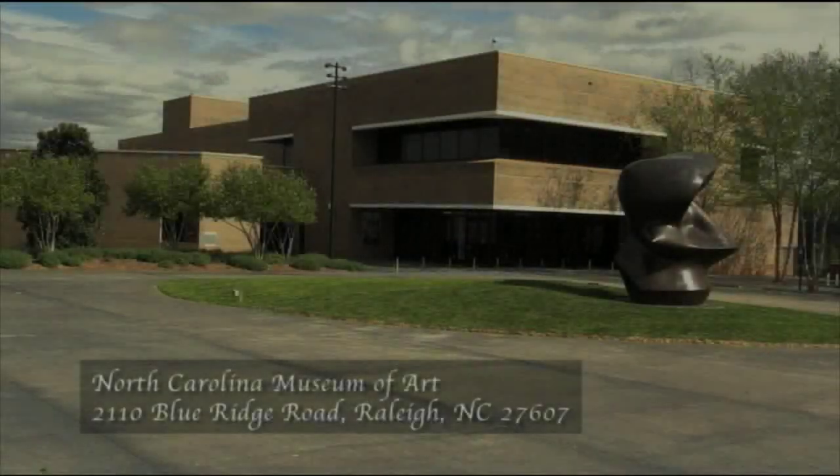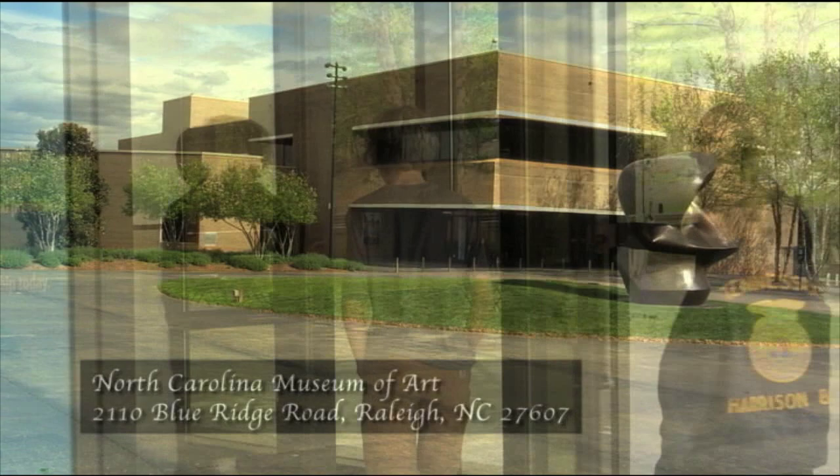The North Carolina Museum of Art, located in Raleigh, North Carolina on Blue Ridge Road, is a destination spot for art lovers of all ages.